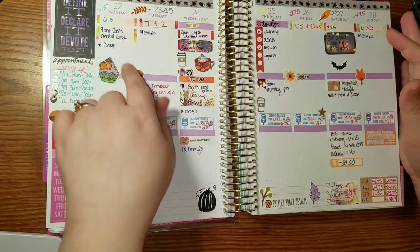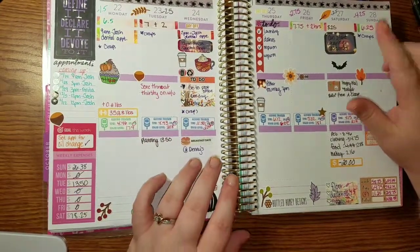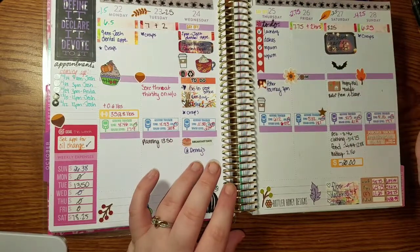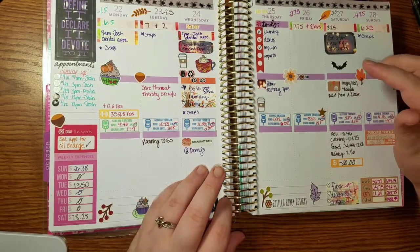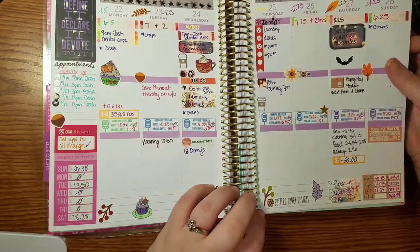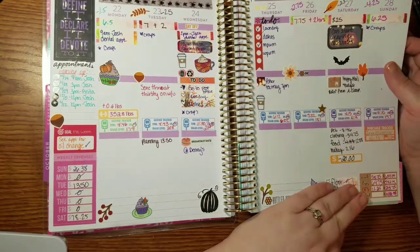I forgot last week to put in my craps classes. We were able to start wearing costumes on Saturday. I went to a poker tournament on Thursday. This was the end of the pay period, so I have all my totals down here in the corner.